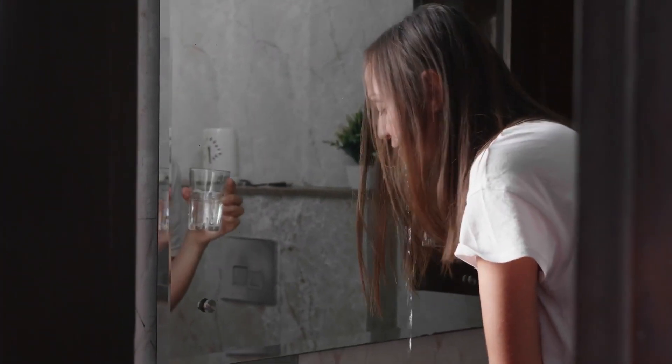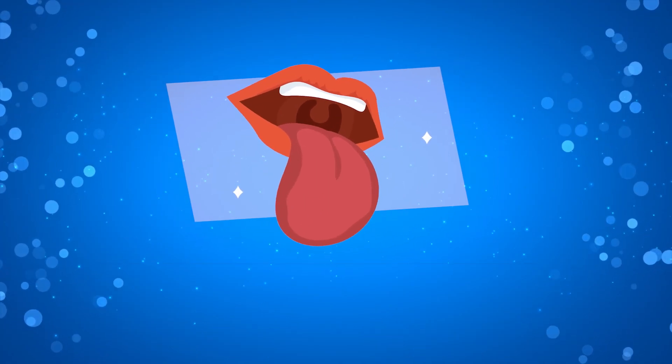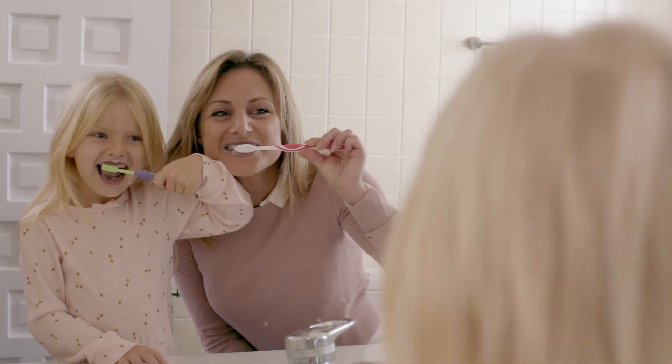After you've rinsed your mouth out as much as you can and given your saliva a chance to work, don't forget to brush and floss, ensuring your pearly whites stay in good condition.